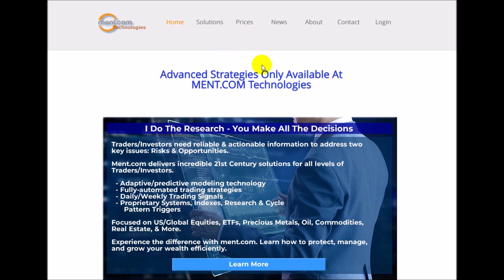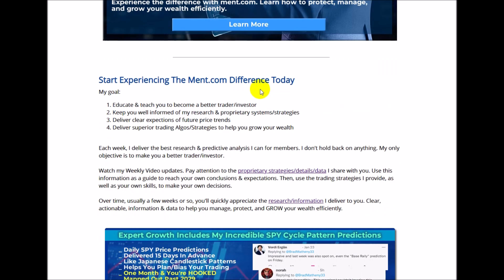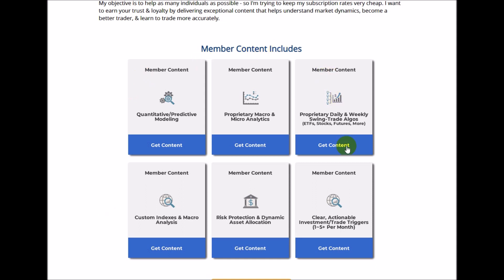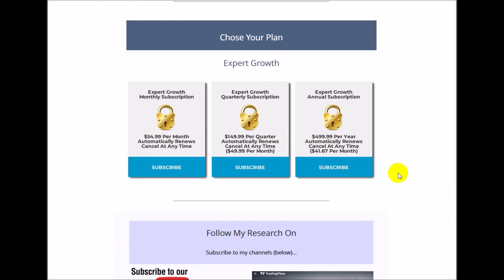We're going to focus first on the ment.com website. If you haven't been here, please check out what I do — there's a whole bunch of information in my expert growth membership software as well as my fully automated trading solutions for investors and traders. There's an extreme amount of content and guidance, and remember, I'm trying to help you become a better, more efficient trader overall. It's very inexpensive — please come check it out and subscribe.